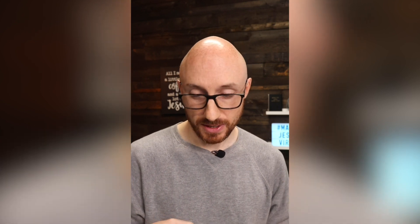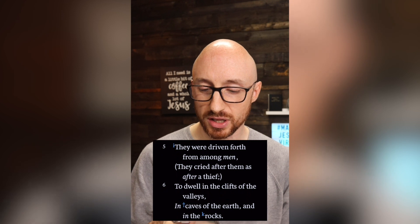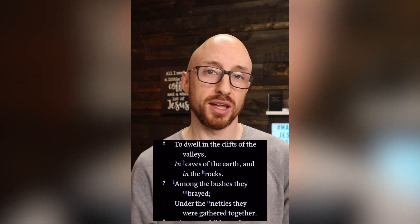Dwelling in caves was a common practice in the Bible, and it was even more common to bury your dead in caves. In Job 30, Job says they were driven forth from among them — they cried after them as after a thief — to dwell in the cliffs of the valleys and the caves of the earth and in the rocks. According to Job, people that were not of a good moral character would dwell in the caves: thieves and robbers.